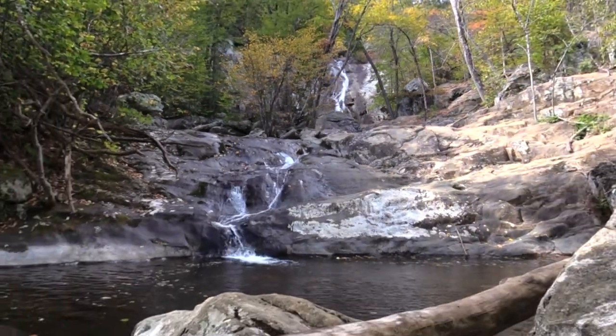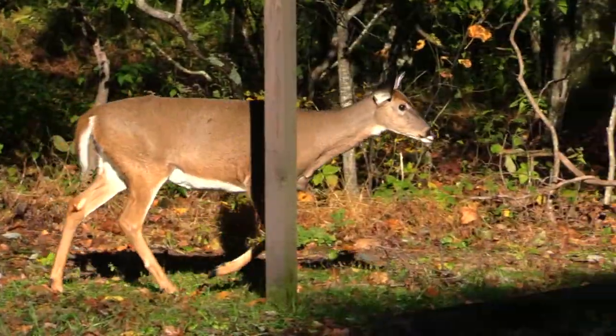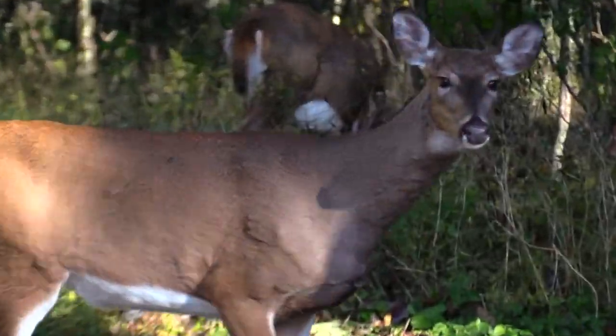There are five developed campgrounds and over 500 miles of hiking trails. The deer are so numerous, they sometimes blocked my path and I had to tell them to move out of the way.